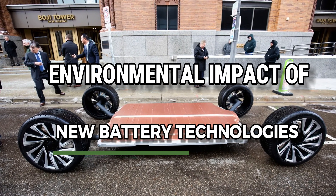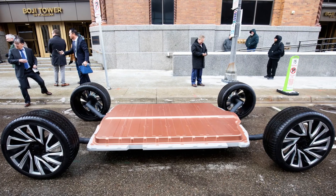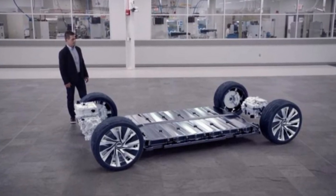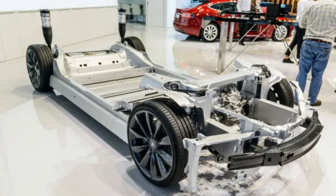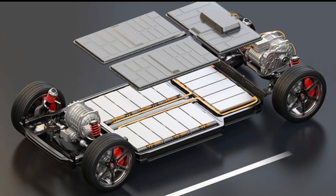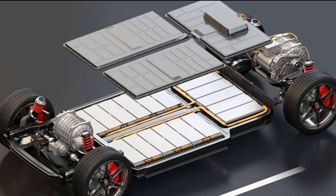The environmental impact of battery production and disposal has been a topic of concern in the EV industry. New battery technologies are addressing these issues by utilizing more sustainable materials and improving recycling processes. For example, lithium-sulfur and sodium-ion batteries use materials that are more abundant and less environmentally harmful than those used in traditional lithium-ion batteries.